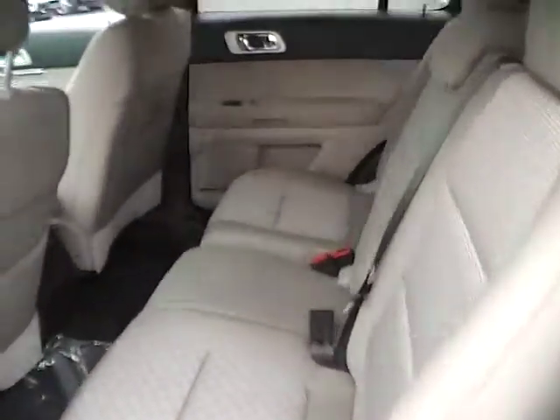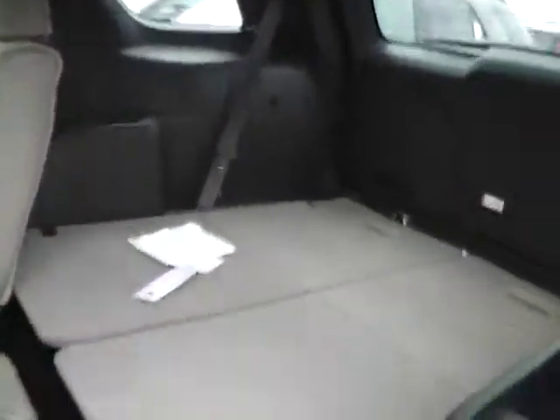The rear bench seating also folds for additional cargo space as well as 3rd row entry. There are air vents throughout, rear reading lamps, lots of leg room, rear climate controls, and a power outlet.